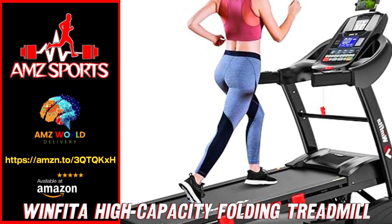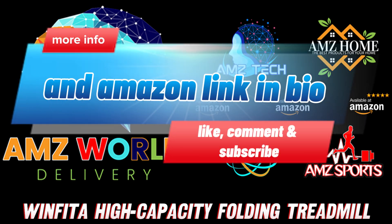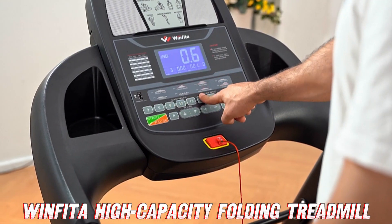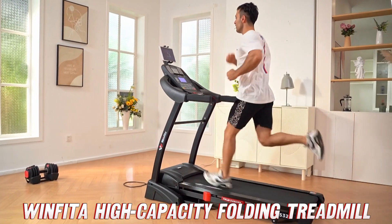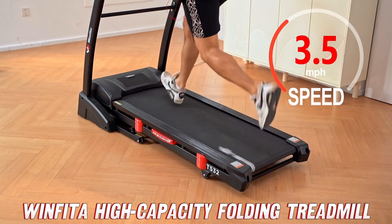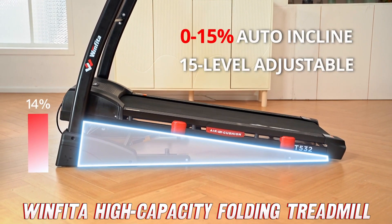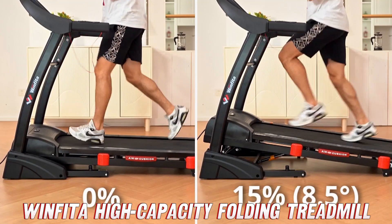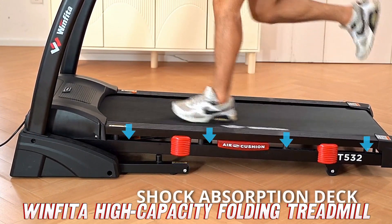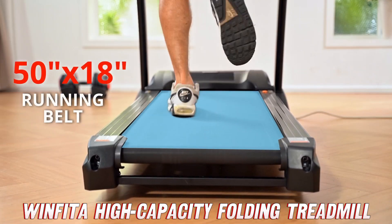What's up fitness fam! Today we're taking a look at a treadmill that's going to make your home workouts an absolute blast — the Winfitta treadmill with auto incline. Head over to the video description and click that Amazon link, because they've got an insane discount on this treadmill right now. You'd be crazy to miss out.